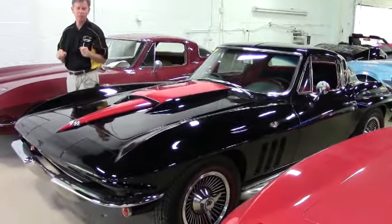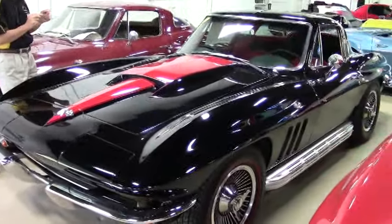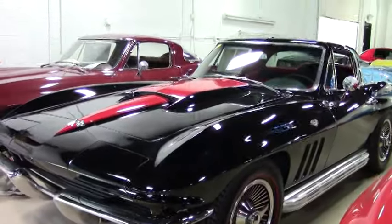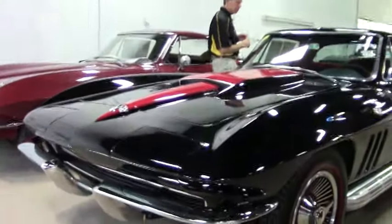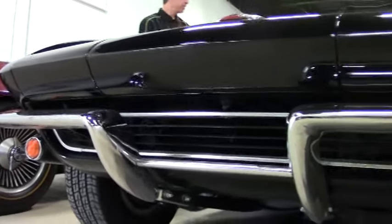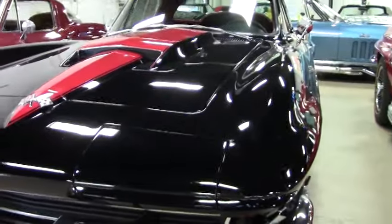A very nice example of a beautiful black red interior with a 1967 Stinger hood on it, and it's the right color red to match the black. Very rare to see a coupe like this with 4-speed side exhaust. It's had recent paint, chrome, and weather stripping's been redone. Gorgeous car.